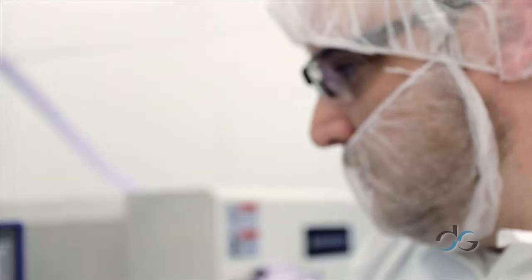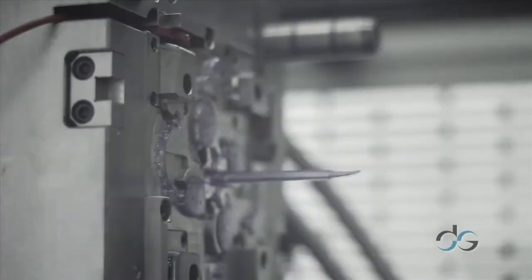Many of our employees are taking bioscience classes now and have completed several of them. We have certified technicians. We're also engaged in the scientific side of the molding — scientific molding — it's a systematic approach to injection molding.